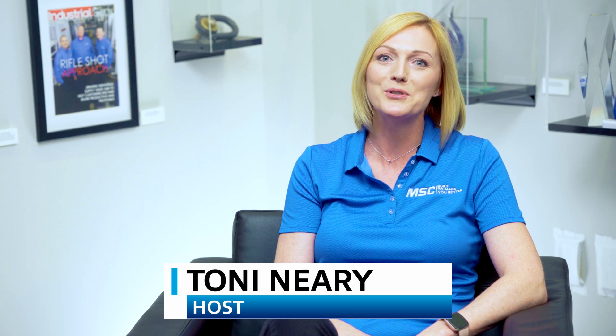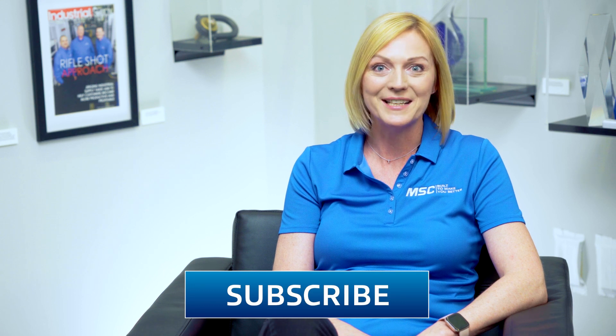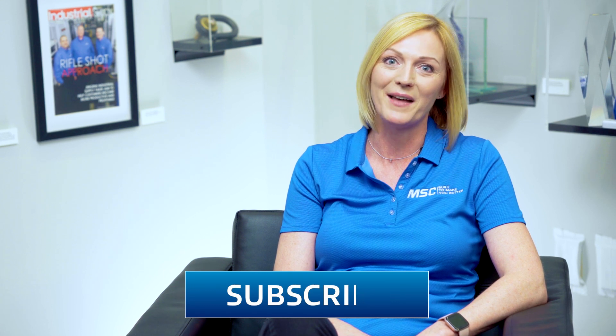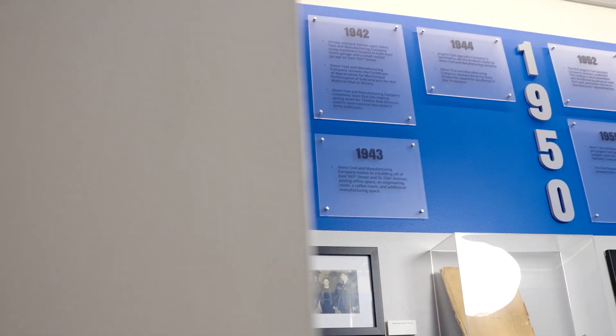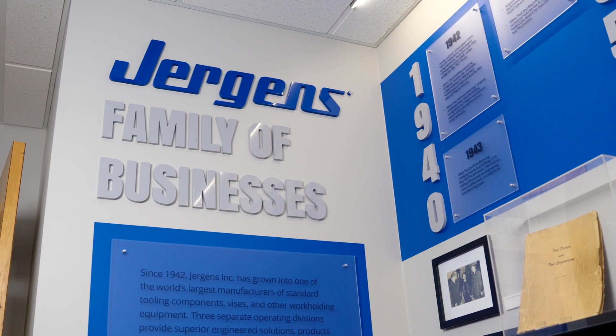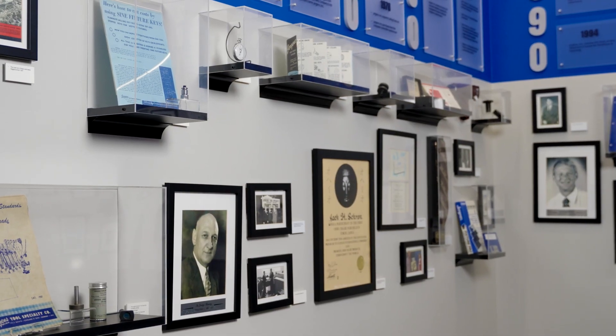Thanks for joining us on Tooling Up. I'm your host Toni Neary, and we're thrilled you're here with us on the MSC YouTube channel. If you're new, don't forget to click subscribe so you don't miss any upcoming episodes. And don't forget to hit that like button. Today I am thrilled to be filming at Jergens here in Cleveland, which is actually where my manufacturing journey started just over 18 years ago.